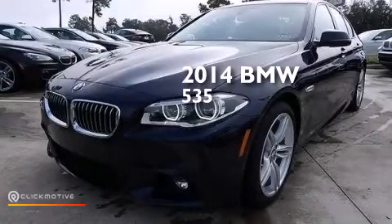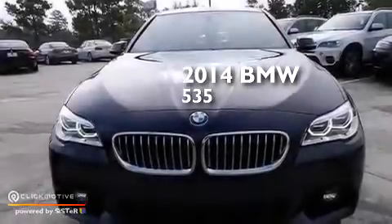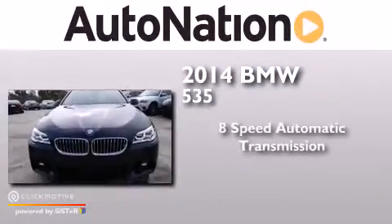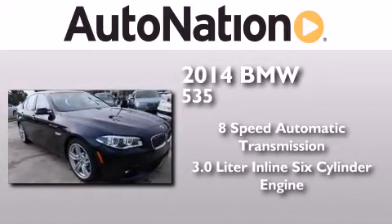This is a brand new 2014 BMW 535. This car has an 8-speed automatic transmission and a 3.0-liter inline six-cylinder engine.